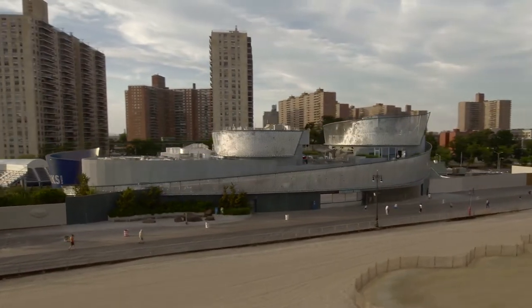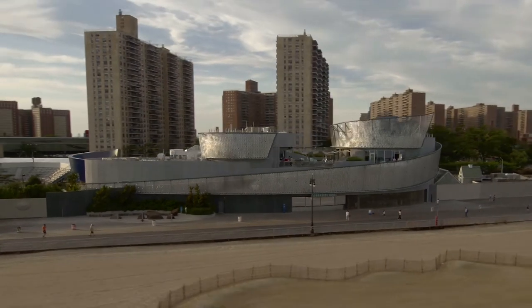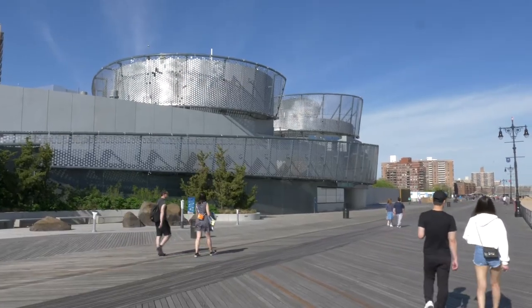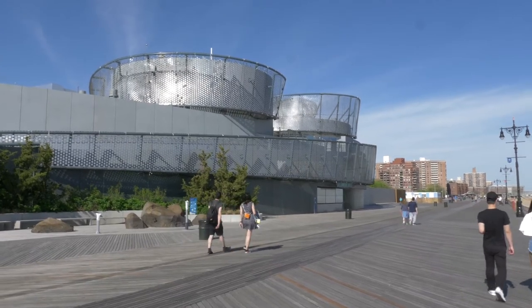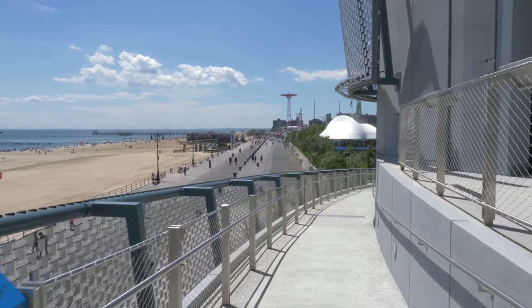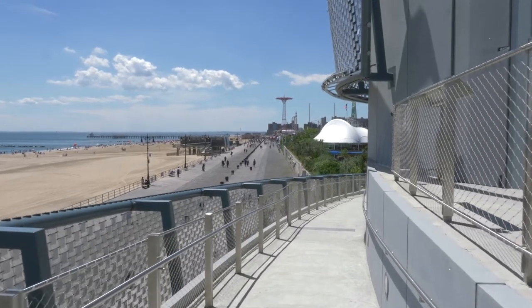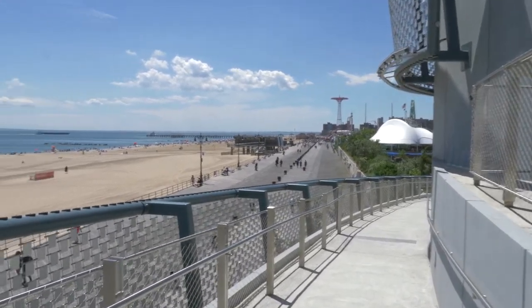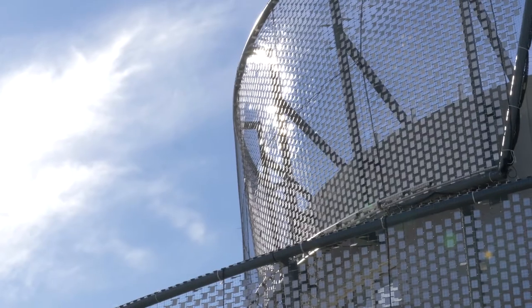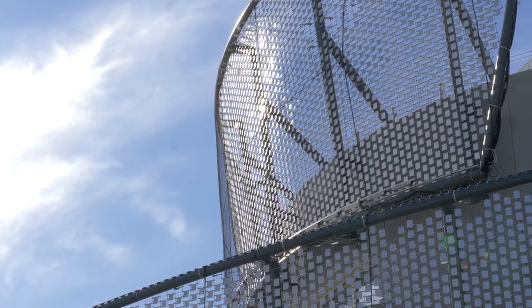Architecturally, we wanted to express the New York Aquarium's identity with enchantment and gravitas, and engage Coney Island's unique heritage by creating an iconic presence on the Coney Island boardwalk. The Shimmer Wall is a dynamic facade that expresses the exhibit within and evokes images of nature — schooling fish, the movement of water. Powered by the slightest ocean breeze and reflecting ocean and sky, the Shimmer Wall is ever-changing.